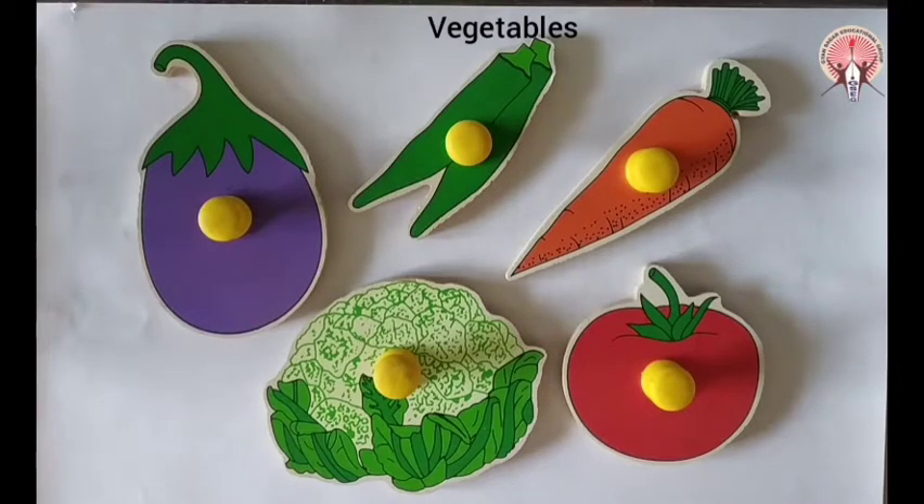Hello children, tell me what are all these? Yes, vegetables. These all are vegetables.